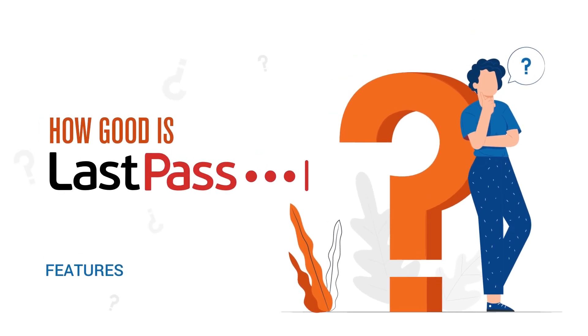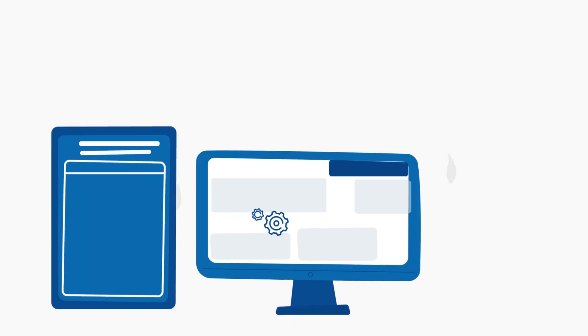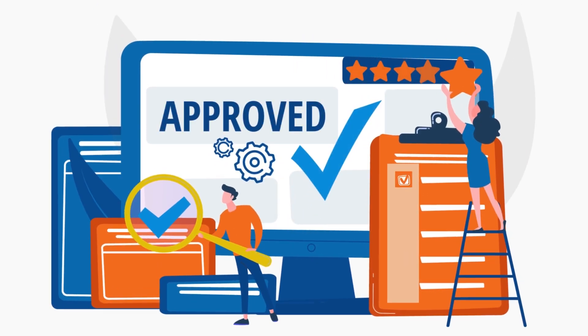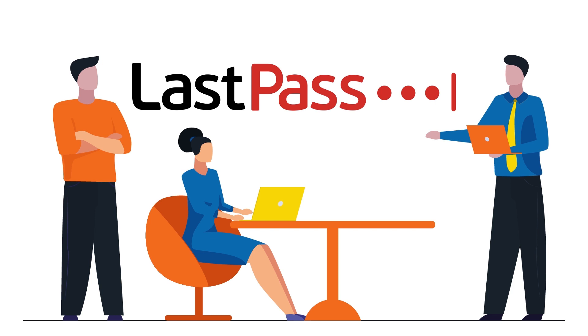How good is LastPass? What features does it offer, and how does it protect your sensitive data? Find out everything in this in-depth LastPass review. Our team has spent countless hours reviewing and ranking all the best password managers available out there, so you can easily and confidently choose the best option without wasting your time or money. In this video, we will review LastPass, one of the most popular password managers around.